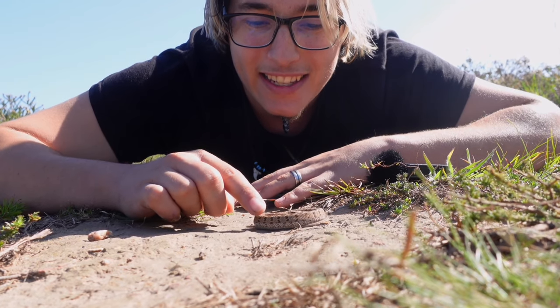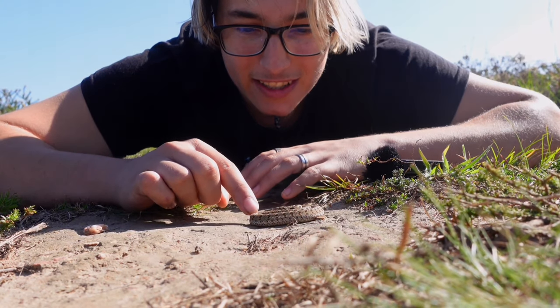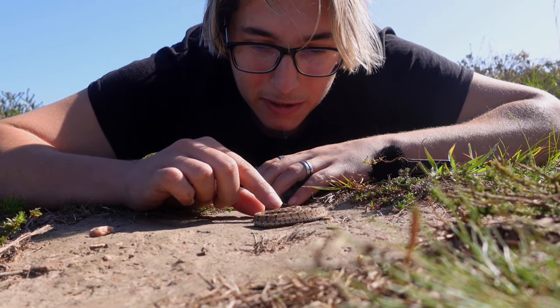They are completely harmless to us, as they mainly feed on eggs and their teeth are reduced to such a point where they're almost non-existent. Sorry big guy, you're a very beautiful little snake.